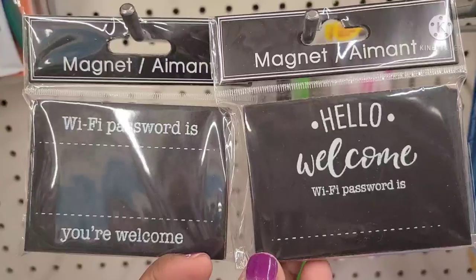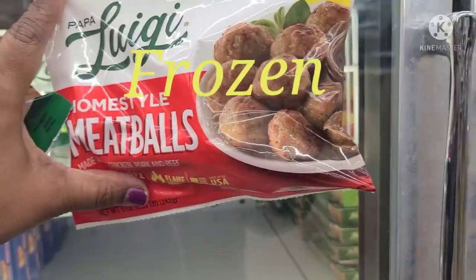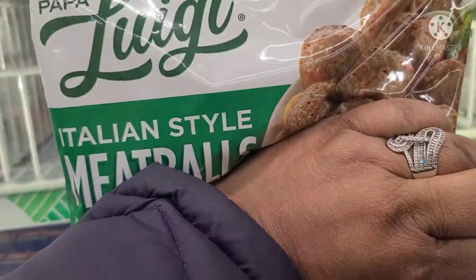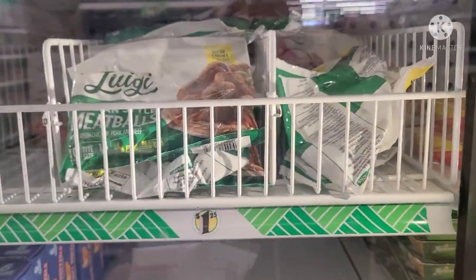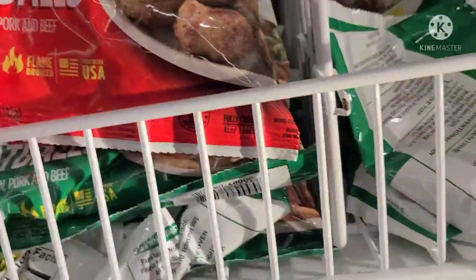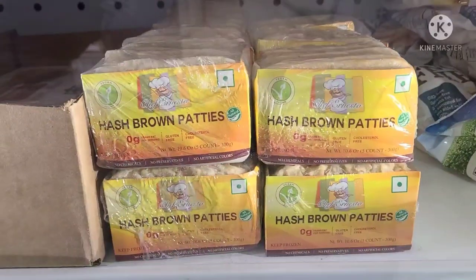They have these new Papa Luigi home-style meatballs, and also the Papa Luigi Italian-style meatballs — that's what's new in the freezer. They got home-style and Italian-style, and I happen to like both of them. Both are really amazing.